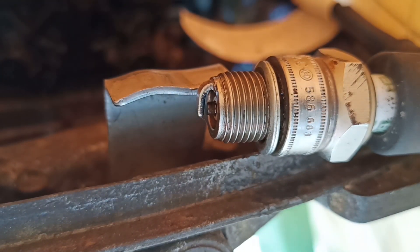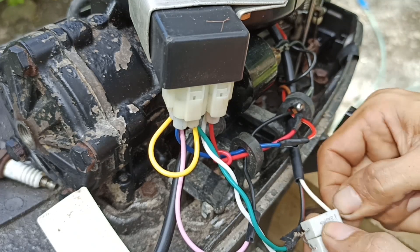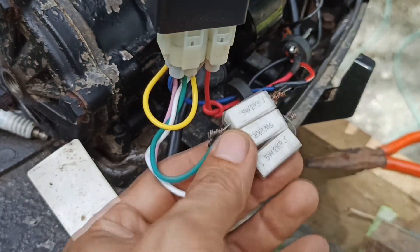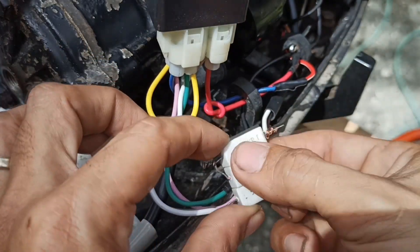We now have a stable spark, but since the motorcycle CDI we're using is not exactly compatible with the exciter coil, we placed a resistor between the CDI and the exciter coil to limit the current flowing between them.